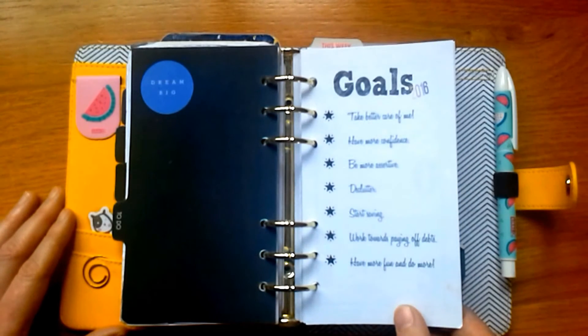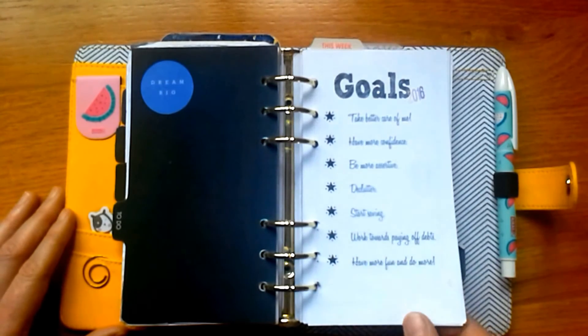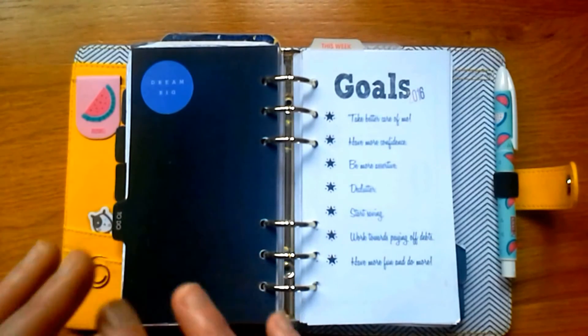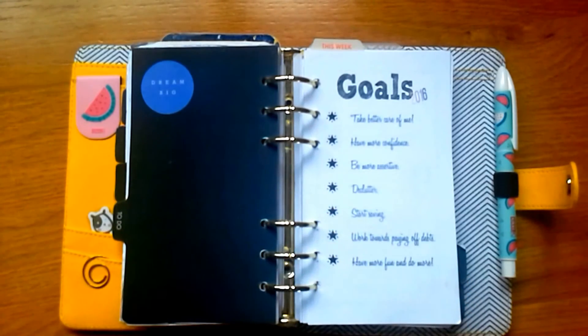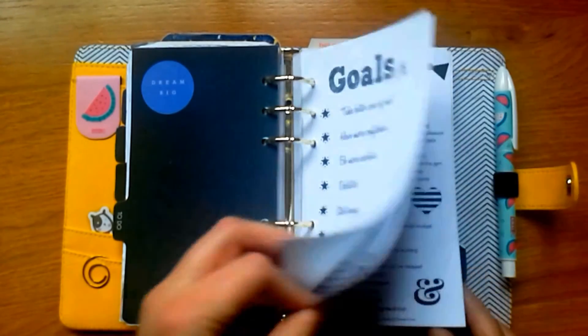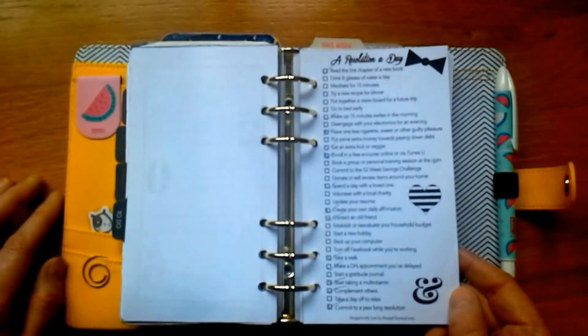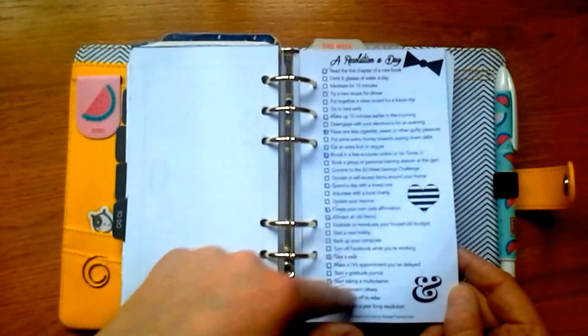I'm also reading one about goals — Danielle Laporte has a book called The Desire Map. She says that when we look at our goals they're often like a to-do list, and she looks at how we want to feel by achieving our goals — using those feelings to plan out our future. I'll re-evaluate my goals when I finish that book. There's also a Resolution Day insert from Strange and Charmed, which is a cute little fun insert.